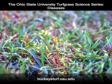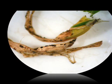Leaf symptoms appear as a yellowish-orange lesion. A sign of the pathogen is the presence of black fruiting structures within the lesion. Oftentimes these fruiting structures are difficult to see and may require a 10x magnifying lens. These black fruiting structures are called acervuli.